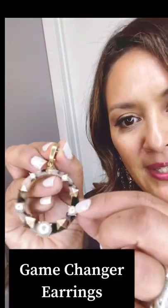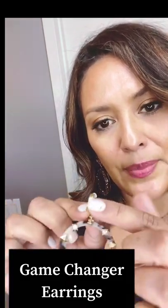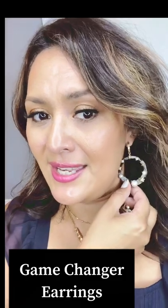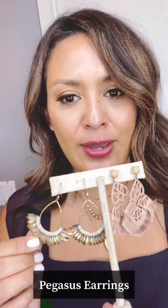These are the Game Changer Hoops — a resin tortoise shell hoop with pearls and little spikes going all the way around, hooked onto a little gold hoop. You could literally wear these with a white t-shirt and jeans and take your outfit up a level. These are also top sellers — the Pegasus Earrings in gold with gold feathers. We have a video about how they're made; they're backed with vegan leather so they sit comfortably on your ear and don't poke you.